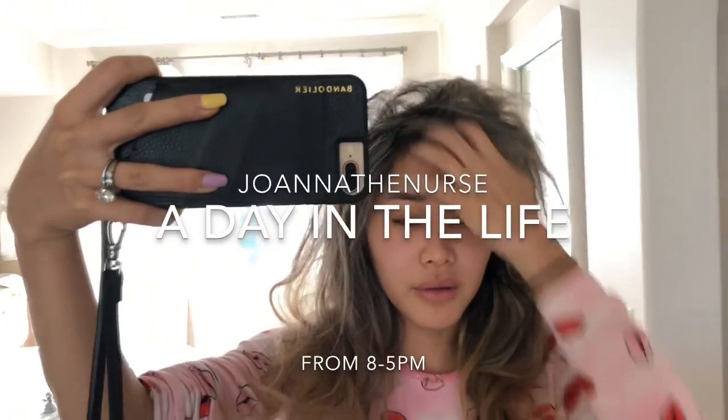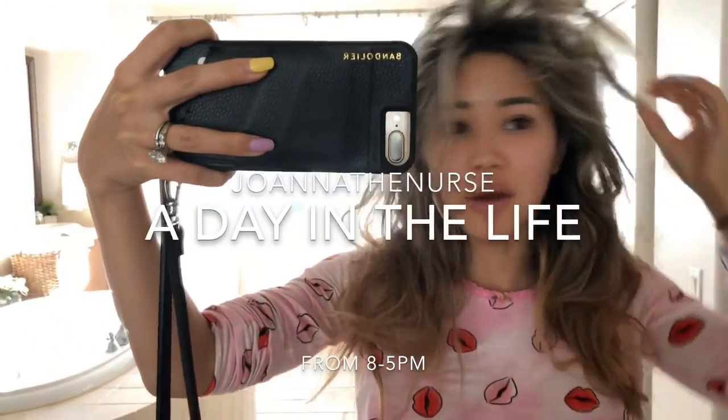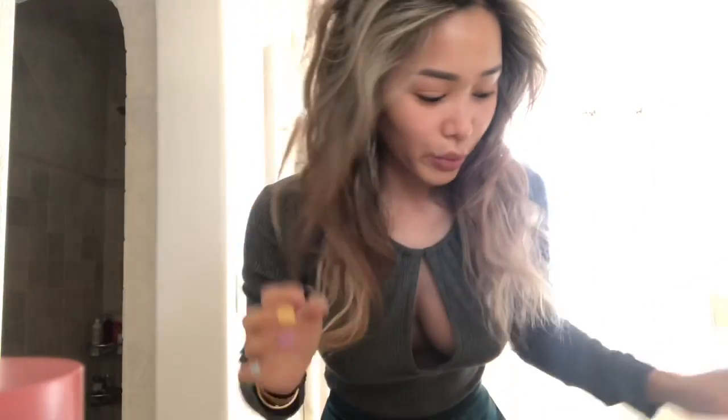This is how I look right now — I washed my hair yesterday. I'm going to brush my hair, get ready for work, and film my makeup routine too. This is going to be in my vlog. I never really watch vlogs, but I think mine is going to be kind of boring.